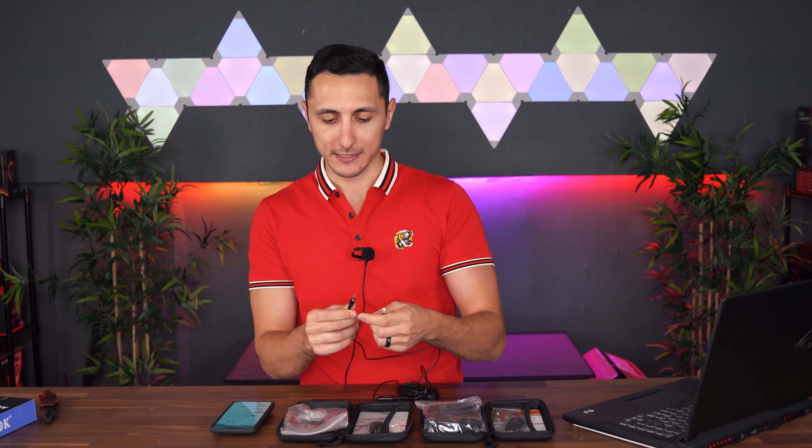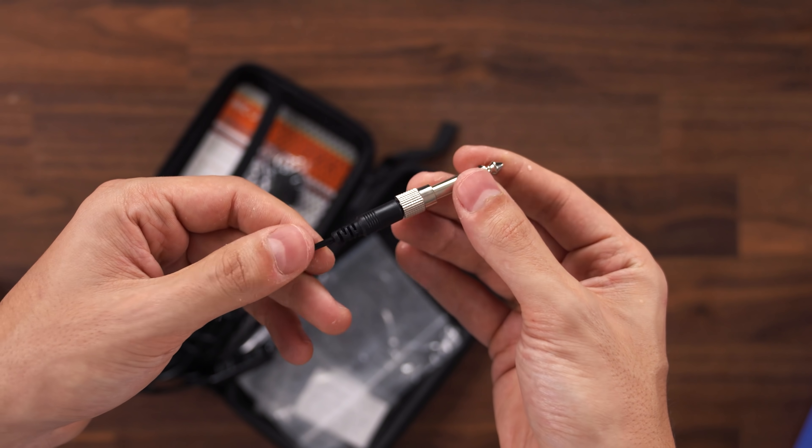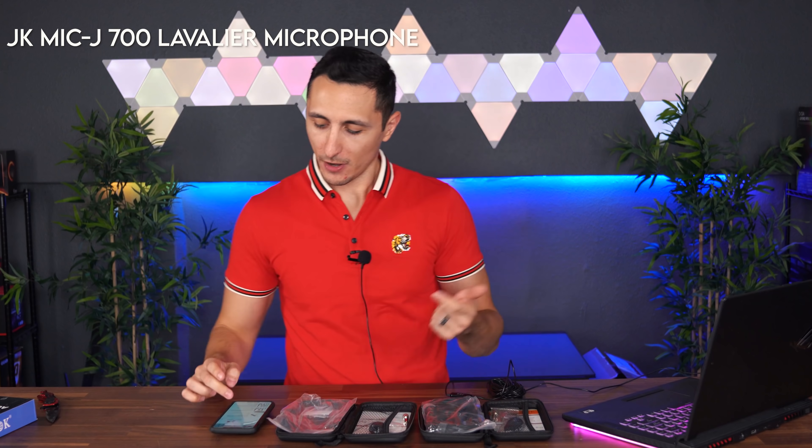We'll do a quick sound test. The other end plugs into any 3.5 millimeter jack, and if you have a quarter-inch jack you can use the quarter-jack adapter. This microphone goes for $30 on Amazon and currently has about a four and a half star review. Here is a comparison between both lavalier microphones — I'm talking in the Sony lavalier right now and we're going to switch over to the JK 700 budget lavalier. This is raw with no editing done. The Sony is $1,000 and this one is $29.99 on Amazon, so you guys can be the judge.